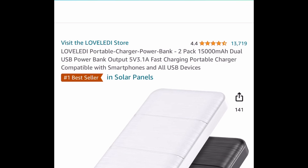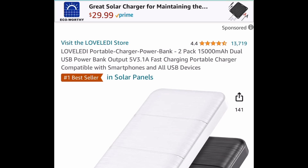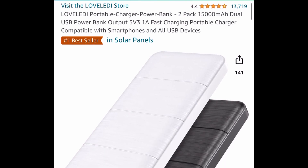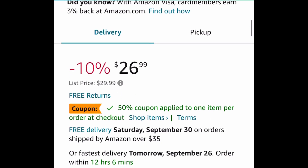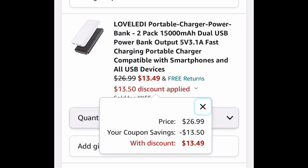Now let's go ahead and get started. For the first one, we have these portable charger power banks. These have amazing reviews, and you get two here. This one, you will not need to recharge for a while. This one is currently priced at $26.99 — clip the 50% coupon and get two of them for $13.49.